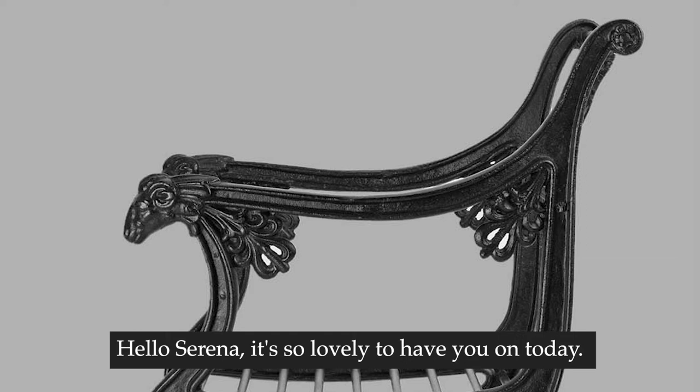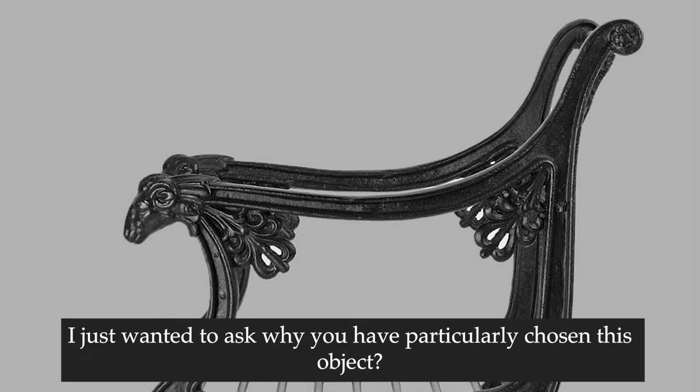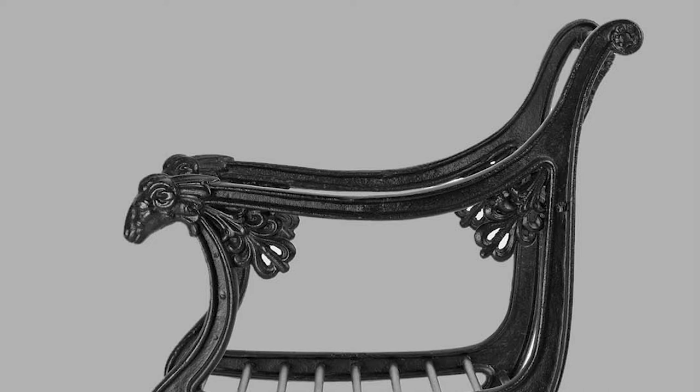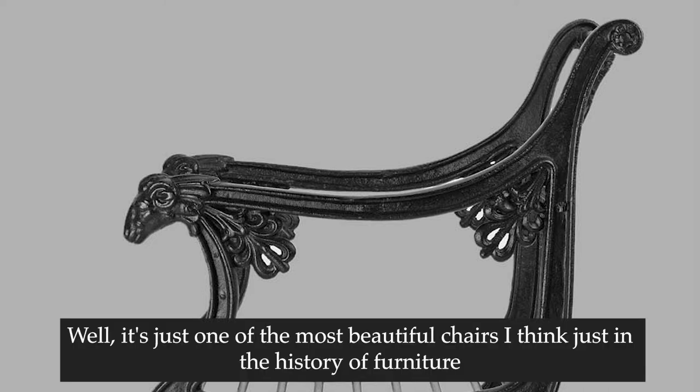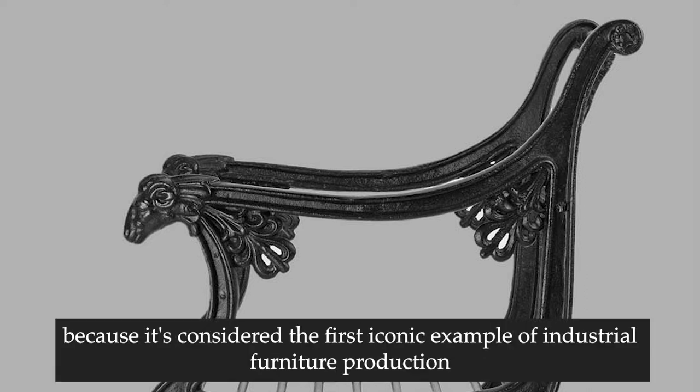Hello Serena, it's so lovely to have you on today. Thank you so much for joining me for this podcast episode. I just wanted to ask why you have particularly chosen this object. Well, it's just one of the most beautiful chairs in the history of furniture, and it's so important as well because it's considered the first iconic example of industrial furniture production.